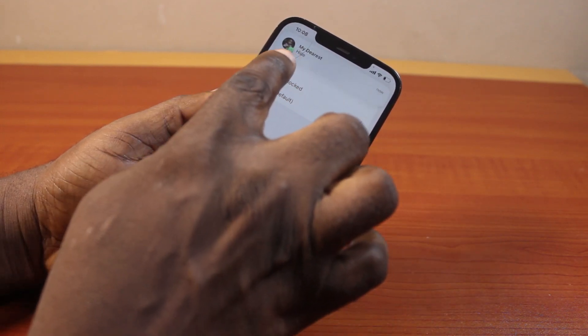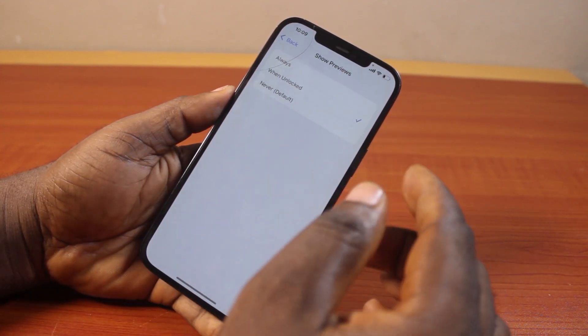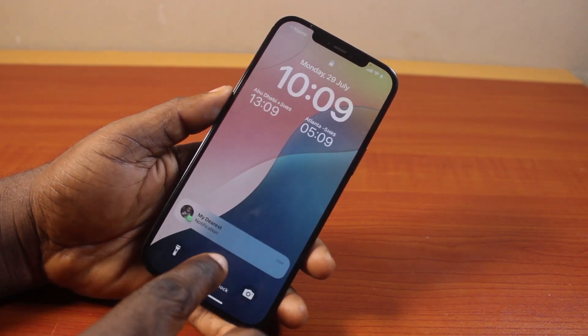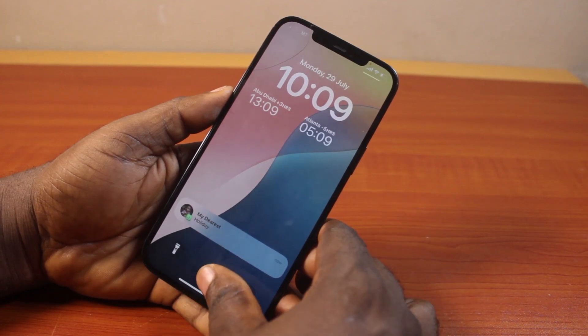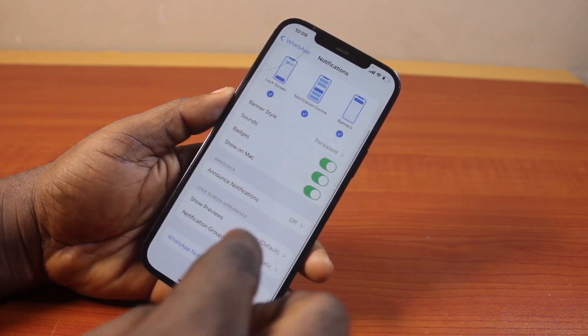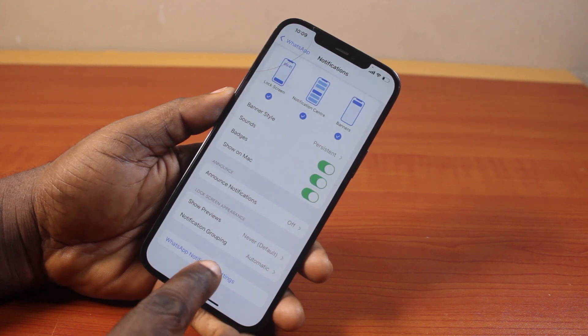If you set it to When Unlocked, you should see the WhatsApp notification like this because your iPhone is unlocked. But if your iPhone is locked, then you should see the WhatsApp notification like this on the lock screen. I prefer to set the default. The last thing you want to do here is click on WhatsApp Notifications.